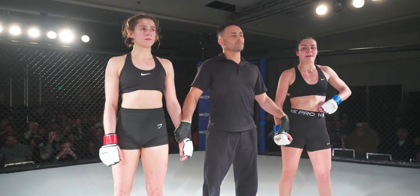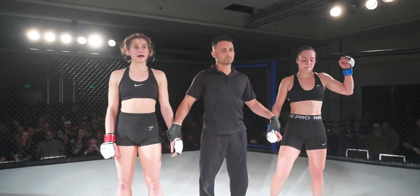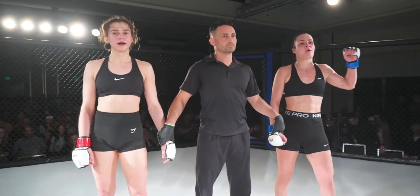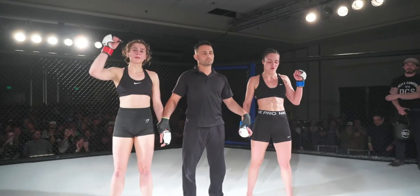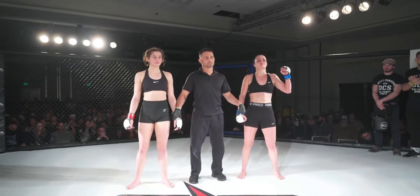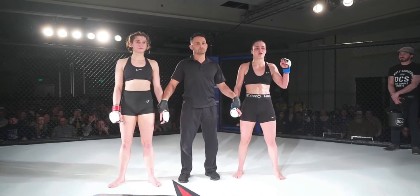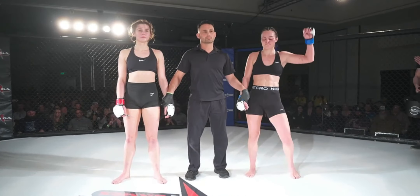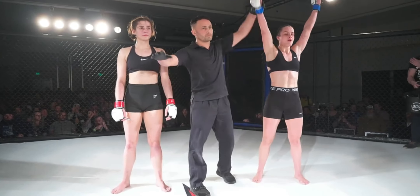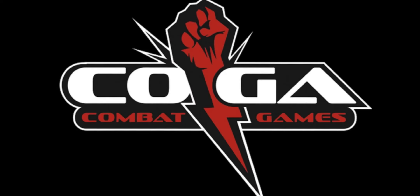Ladies and gentlemen, our judges' scores have been tallied. But first, how about a round of applause for these ladies — taking it all three rounds. Good fight, ladies. All three judges scored this fight the same: 29-27. Your winner by unanimous decision, fought out of the blue corner — Charlotte Champagne! Once again, this show is presented by Combat Games MMA.